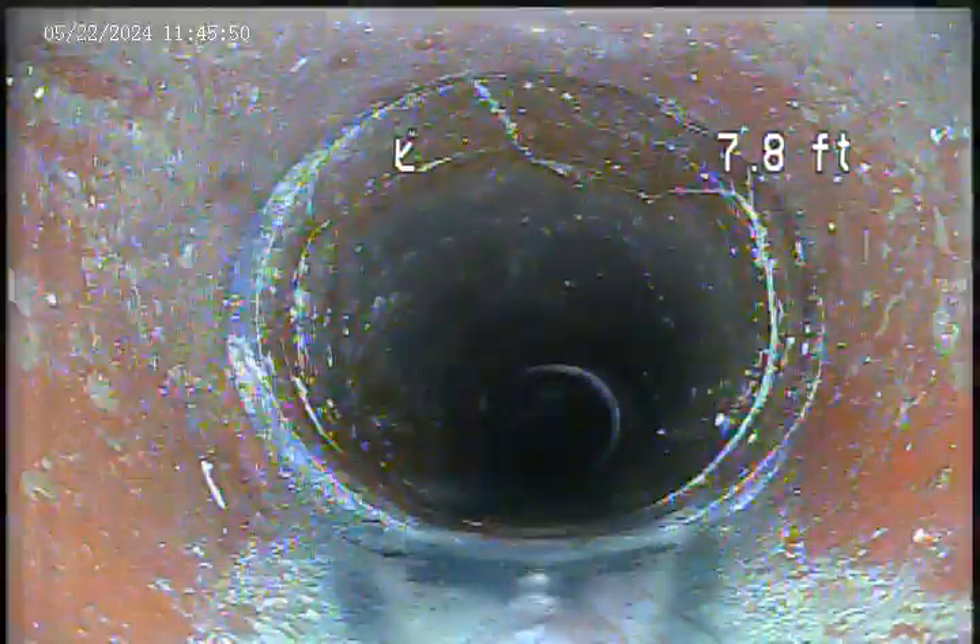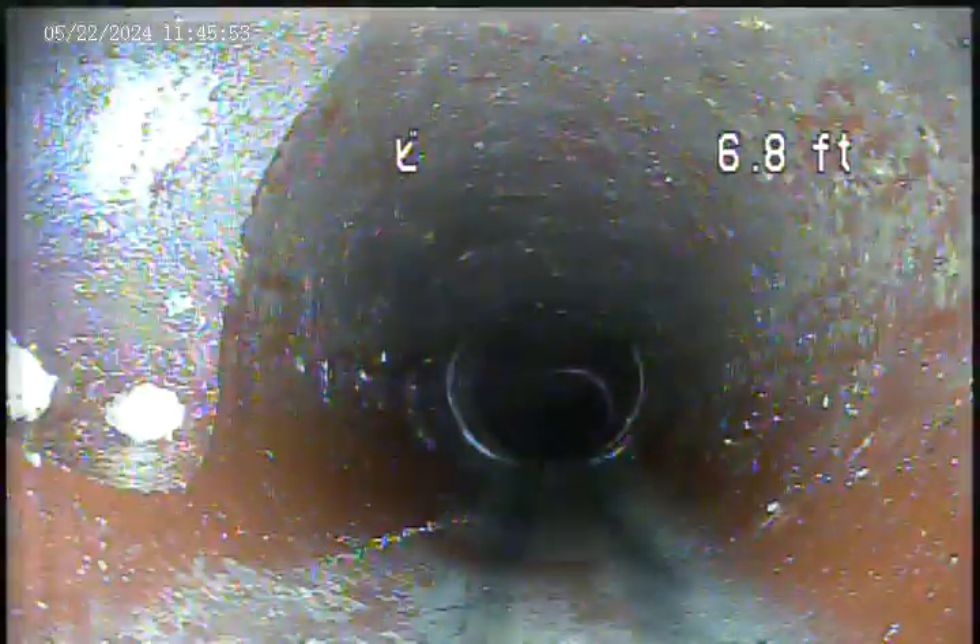A couple more breaks in the pipe here at 7.8 feet. There's a rain leader connection here.